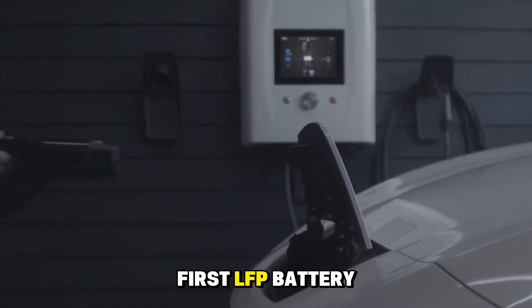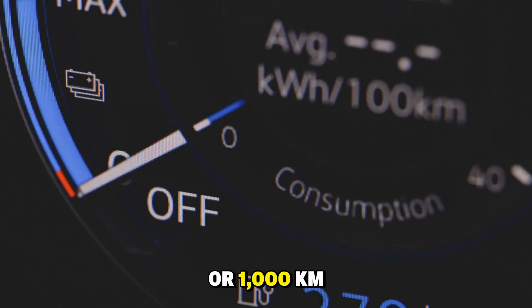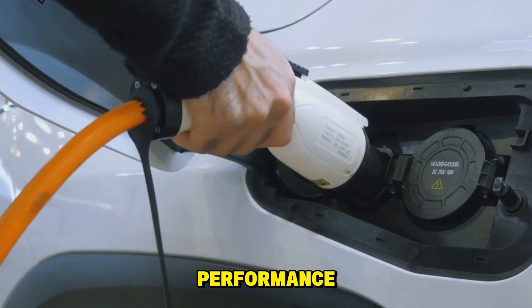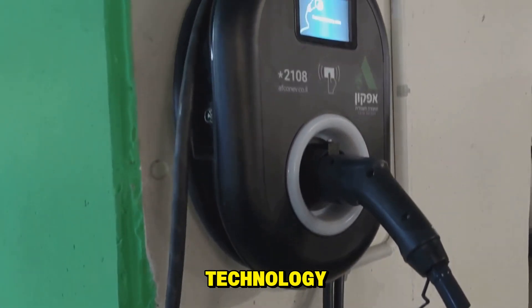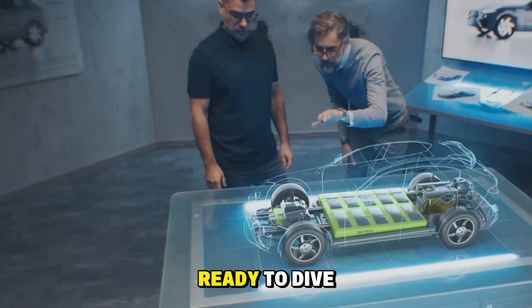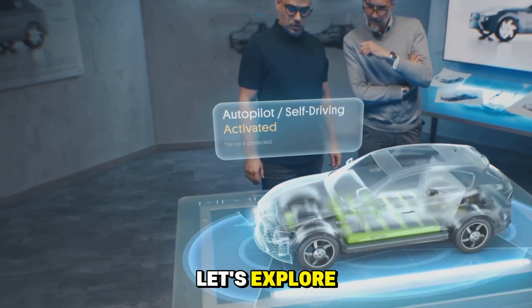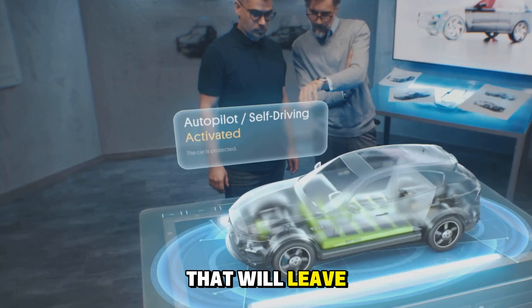Introducing the world's first LFP battery to achieve an incredible range of 620 miles, or 1,000 kilometers, on a single charge. Gone are the days of empty promises and underwhelming performance — this battery brings bold claims to life with revolutionary 4C super-fast charging technology, and it delivers what was once thought impossible. Let's explore the incredible features of the Shengxing Plus LFP battery that will leave you amazed.